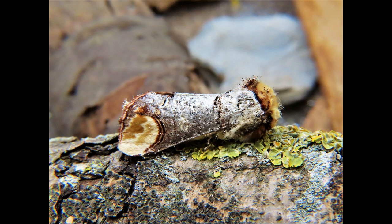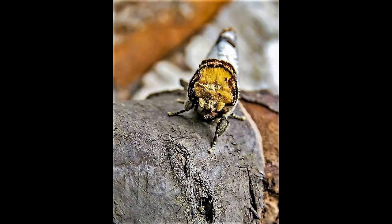It is a medium-sized macro moth, with a wingspan of 42 to 45 millimeters. When at rest, this species creates a remarkable resemblance to a broken twig of silver birch.